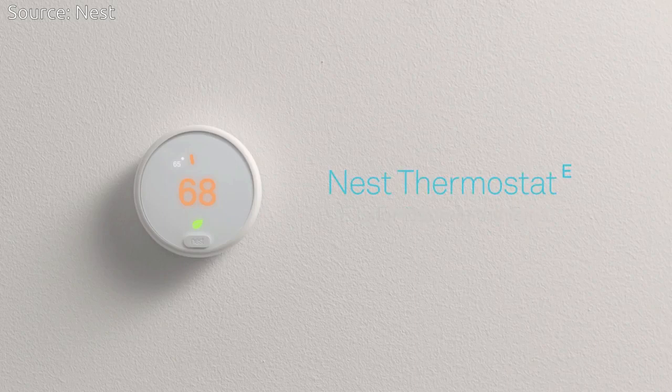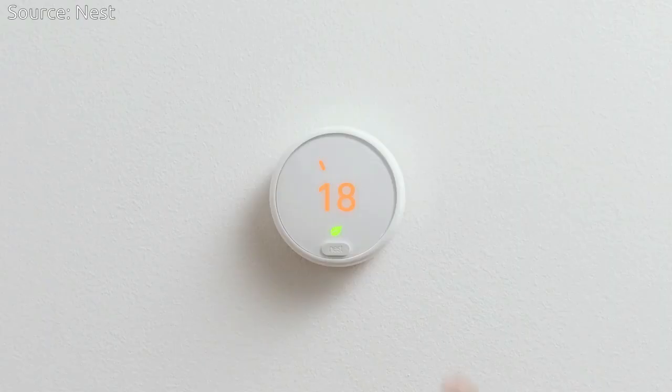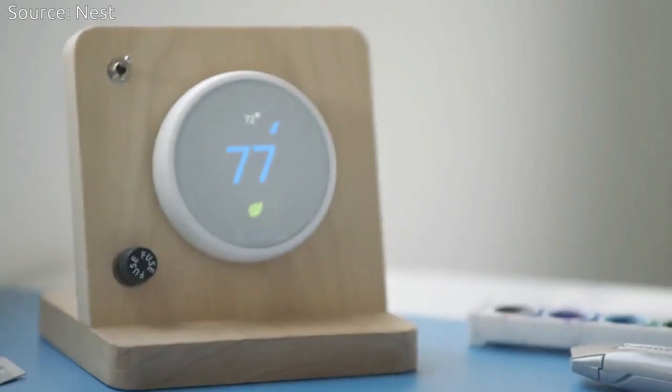This new display diffuses the light from the screen, so you see softly glowing text and graphics, along with a simplified interface that is easy to read.